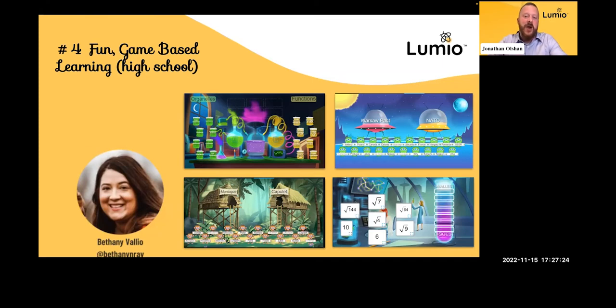I love looking at the content on these slides. In a second grade classroom you might be talking about basic math facts, but here I see Capulet and Montague references, Warsaw Pact and NATO, math, organelles and function. You can take these templates and they scale. That's what's beautiful about Lumio too — all of these game-based activities and templates, it doesn't matter what grade you teach, you can use them effectively. They're all customizable.